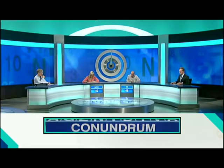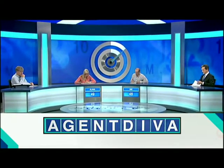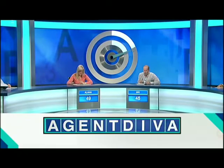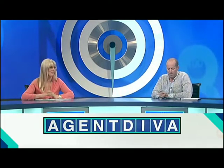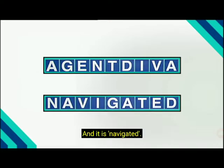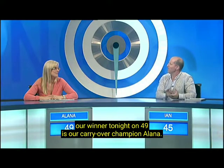Your time starts now. Alana, what do you think? Advantage. Sorry, that's not correct. I'm going to restart the clock. But the buzzer hasn't sounded again, so let's have a look at tonight's conundrum solution. And it is NAVIGATED. And that means, with the scores unchanged after this final round, our winner tonight on 49 is our carryover champion, Alana.